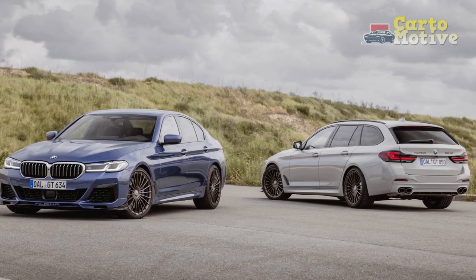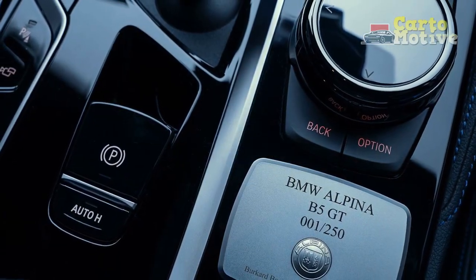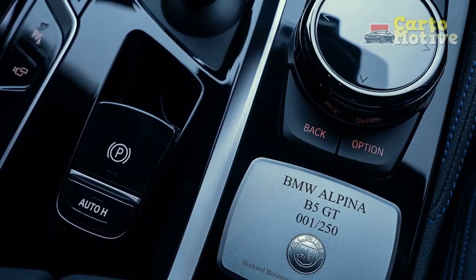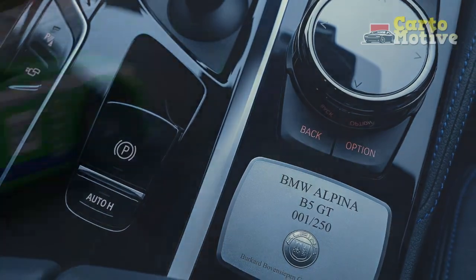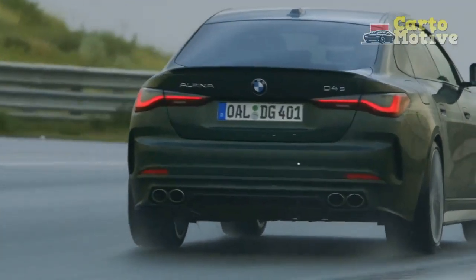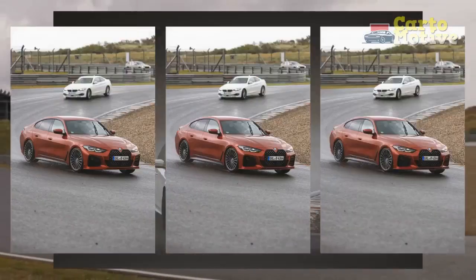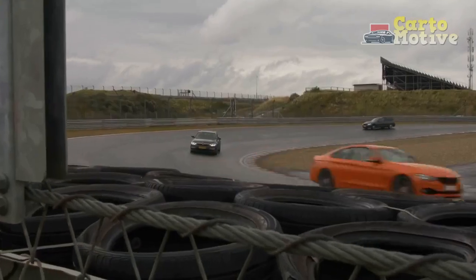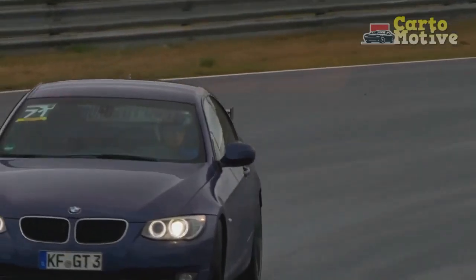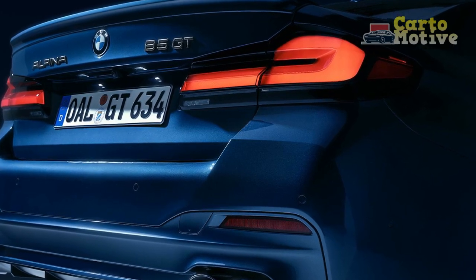Cutting-edge Technology. The 2023 BMW Alpina B5 GT embraces a wide array of cutting-edge technologies that redefine the driving experience. The infotainment system features a large touchscreen display, offering seamless connectivity, navigation, and multimedia options. Advanced driver assistance systems such as adaptive cruise control, lane-keeping assist, and automatic emergency braking contribute to both safety and convenience.